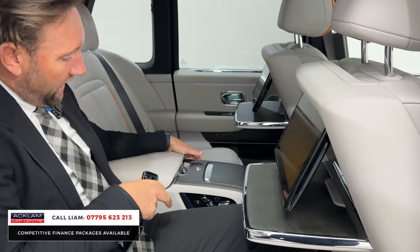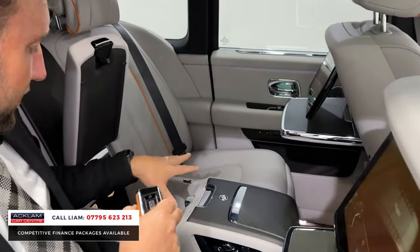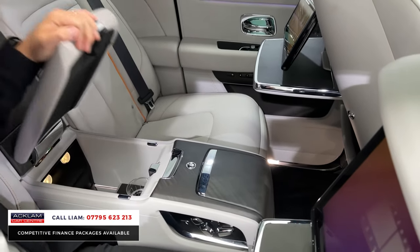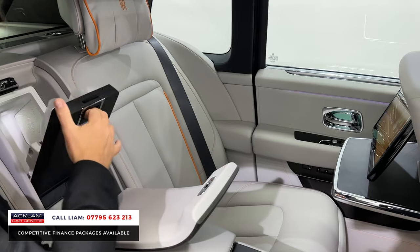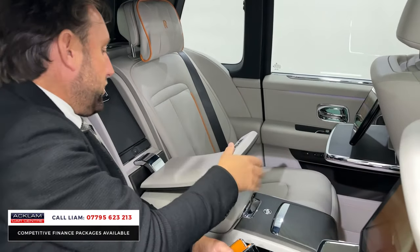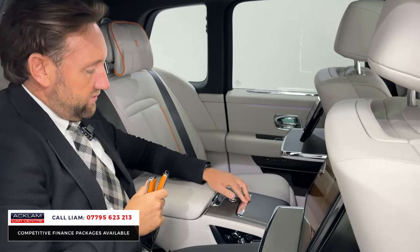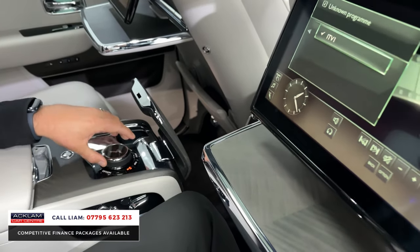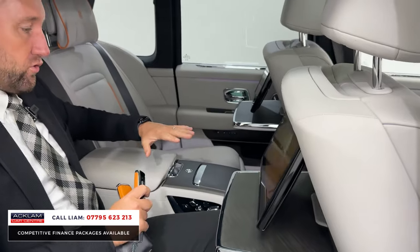This wonderful centre armrest has got all your memory seat options and all your electronics. If I pop that up, you've got this centre section for a nice glass of whisky, or you can put bottles of water in there, and then in the rear here you've got a cool box. There's the button to turn that on, and then you've got your champagne glasses and a little section to drop your champagne bottle in. If you want a glass of champagne chilled it's there; if you want a whisky or a bottle of water that's there also. The rear passengers have got just pure luxury.